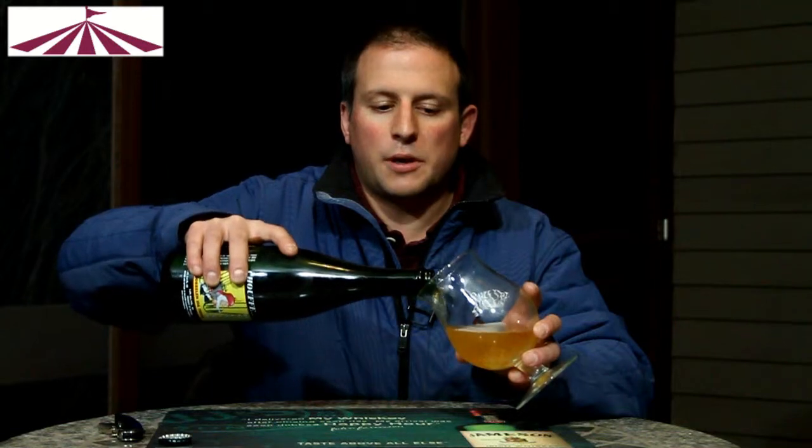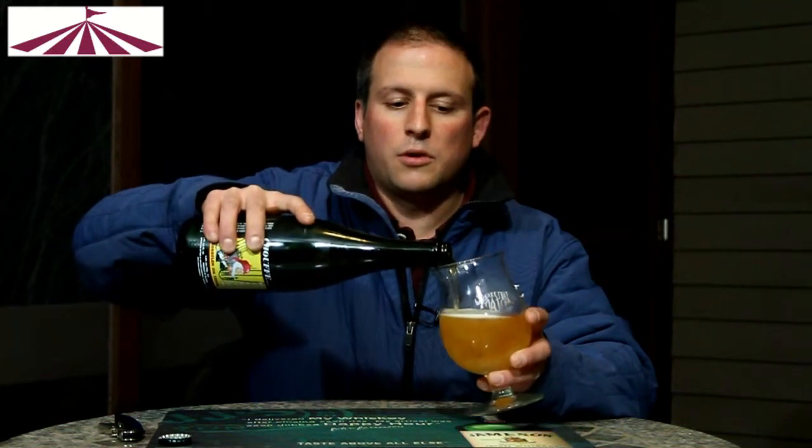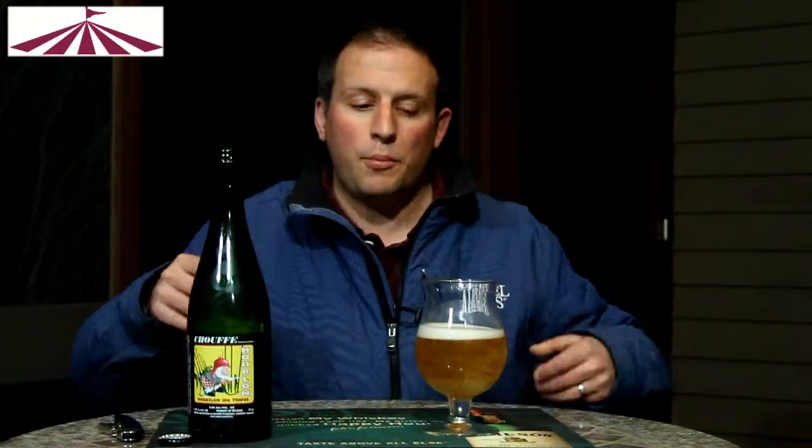They decided that the lovely smelling hops and the triple that they've been brewing would go great together, and this is what they came up with.